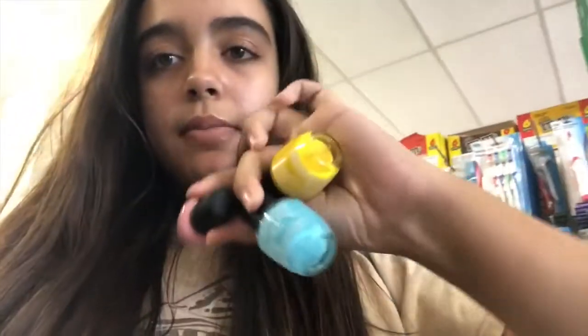Alright guys, so we need some things for the goodie bags, so I'm just picking out some nail polishes. These are the three colors I'm going off of — like a pink, a light blue, and then a yellow. We're just gonna be looking for some things for the goodie bags.